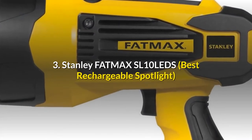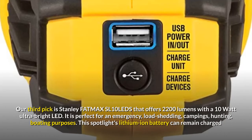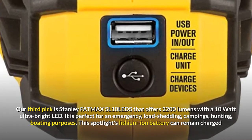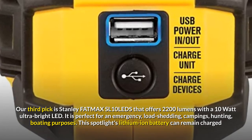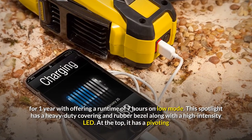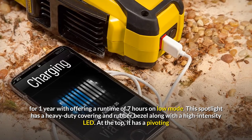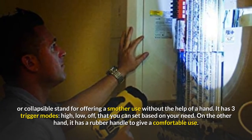Number 3: Stanley Fatmax SL10 LEDs – Best Rechargeable Spotlight. Our third pick is the Stanley Fatmax SL10 LEDs, which offers 2200 lumens with a 10-watt ultra-bright LED. It is perfect for emergency, load-shedding, camping, hunting, and boating purposes. This spotlight's lithium-ion battery can remain charged for one year, offering a runtime of 7 hours on low mode. This spotlight has a heavy-duty covering and rubber bezel along with a high-intensity LED. At the top, it has a pivoting or collapsible stand for offering smoother use without the help of a hand.